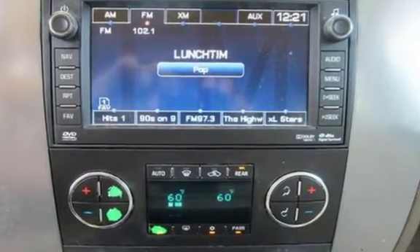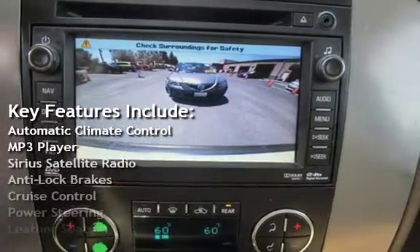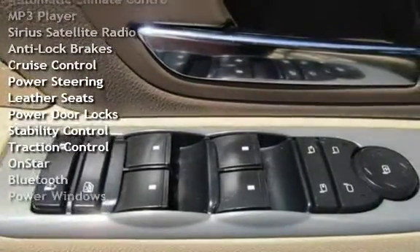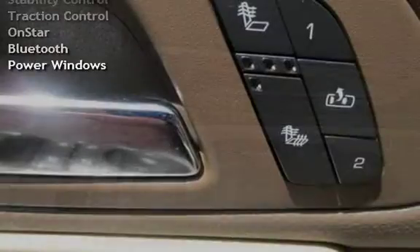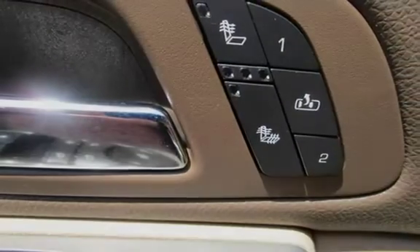Key features include: Automatic Climate Control, MP3 Player, Sirius Satellite Radio, Anti-Lock Brakes, Cruise Control, Power Steering, Leather Seats, Power Door Locks, Stability Control, Traction Control, OnStar, Bluetooth, and Power Windows.